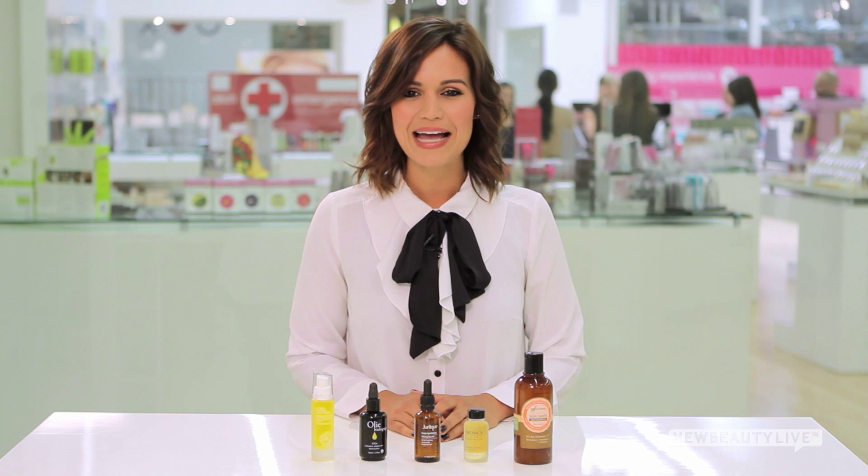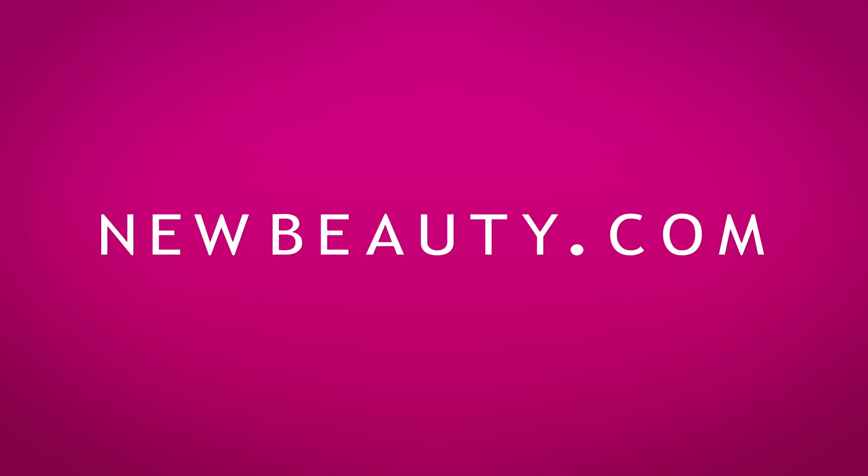For more product roundups and reviews, make sure to check back every Thursday and subscribe to New Beauty Magazine here on YouTube. I'm Ana Jimenez, and thanks for watching.